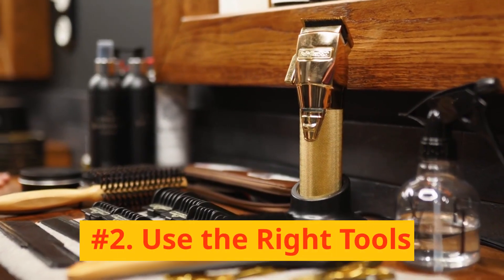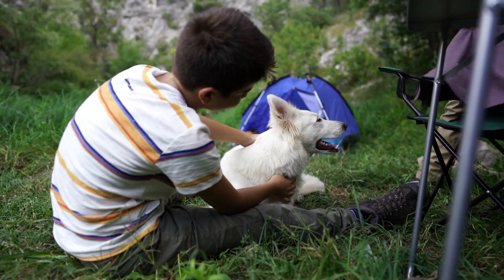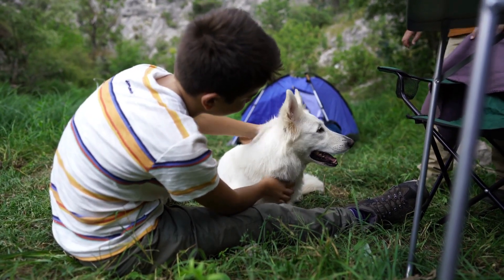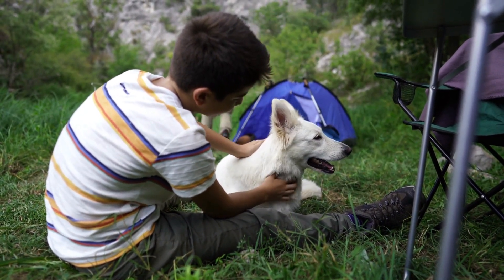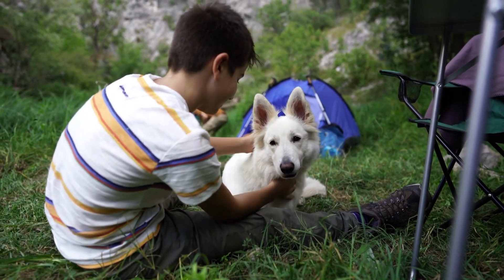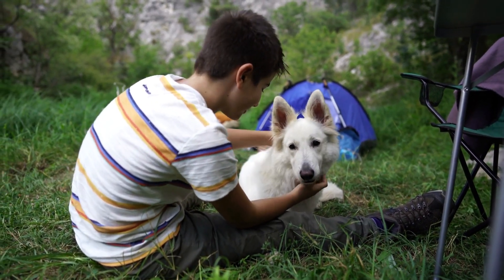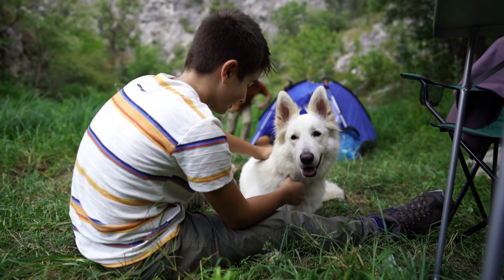Number 2: Use the Right Tools. Equipping yourself with the right tools can simplify the grooming process significantly. For the Belgian Malinois, a slicker brush is an excellent choice. This type of brush can penetrate the dense coat easily, remove loose fur, and distribute the dog's natural oils evenly.